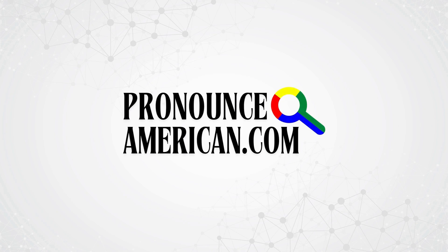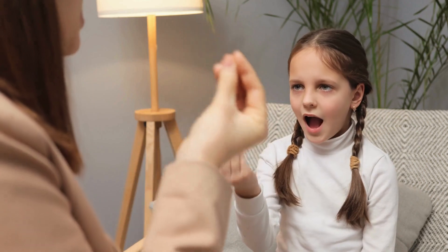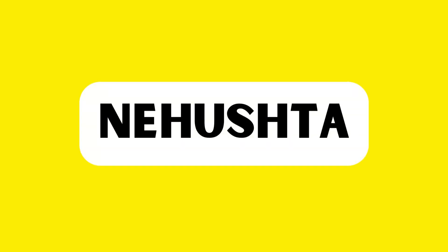Welcome to Pronounce American. We specialize in helping you perfect the pronunciation of challenging words with ease. Are you ready? Let's jump right into today's featured word. This is the word we're going to tackle in this video. How to pronounce this in American English? Keep watching.